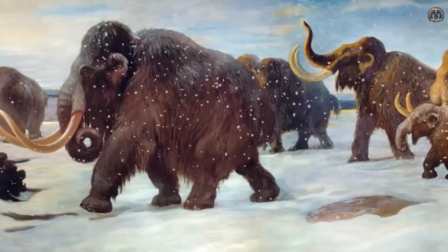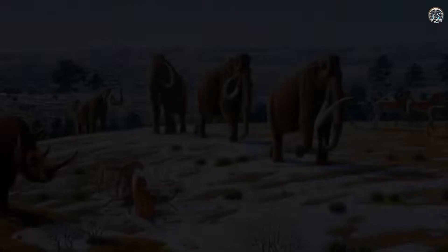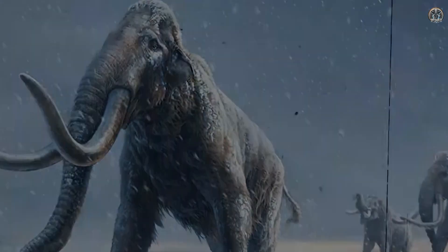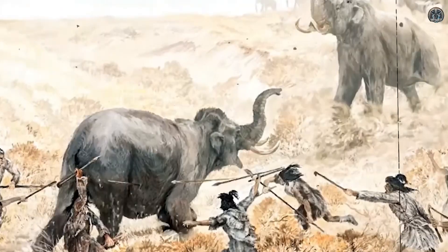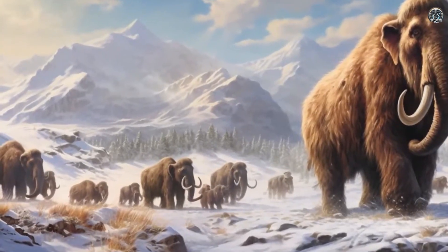This gives them a good chance to bring the mammoth back using the DNA and by using an Asian elephant, which is a close relative, as a surrogate mother. The idea is to mix mammoth genes with elephant genes and grow the baby in a lab or inside an elephant. If successful, we might one day see a woolly mammoth alive again.